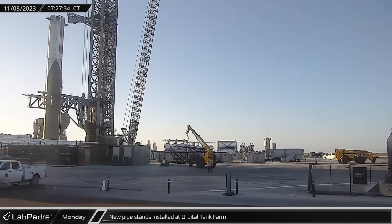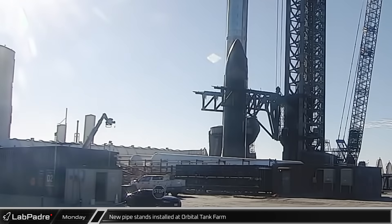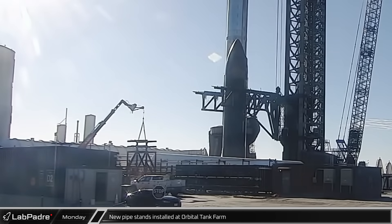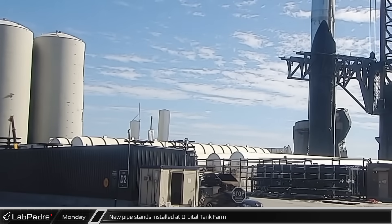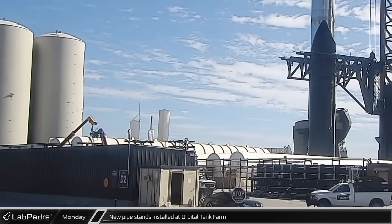On the former landing pad, the newly assembled pipe stands have begun being placed in their final location. These stands will run between the existing tank farm and the new tank pedestals that were built in front of the site's main entrance in recent months.